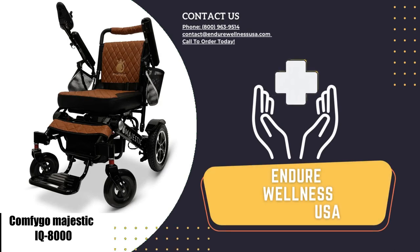So what are you waiting for? Order now and click the link below for more details.